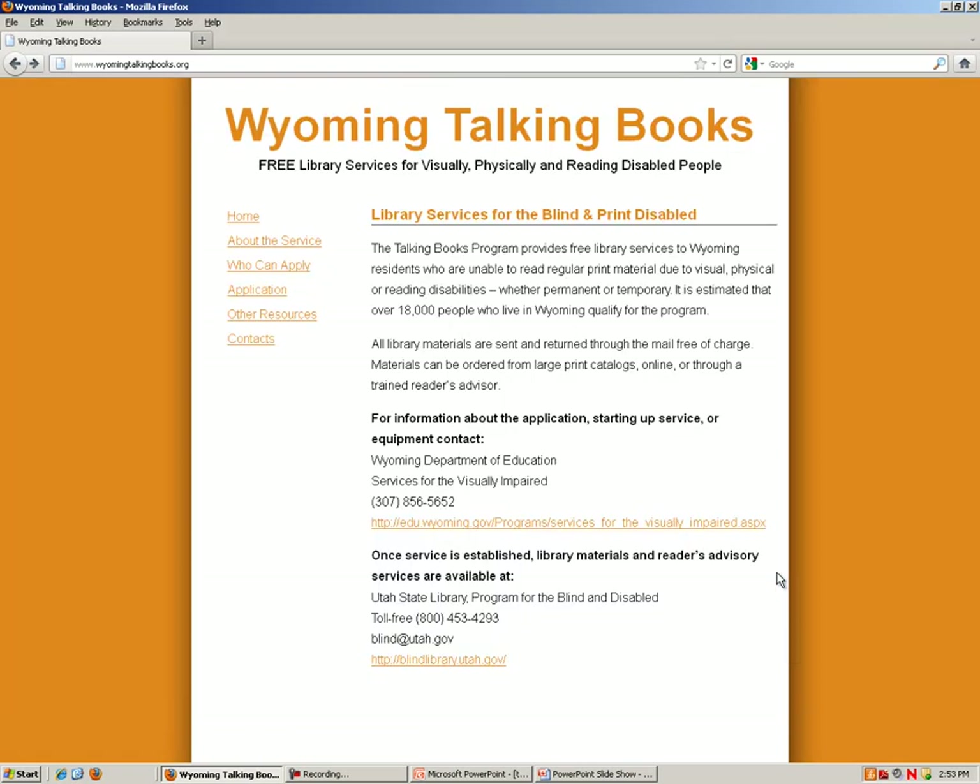We will begin at the website www.wyomingtalkingbooks.org. There is more detailed information about the program on this homepage and by clicking the link about this service on the left hand side. A link to the application may be found by clicking on either 'who can apply' or 'application.' I am going to click on 'who can apply.'